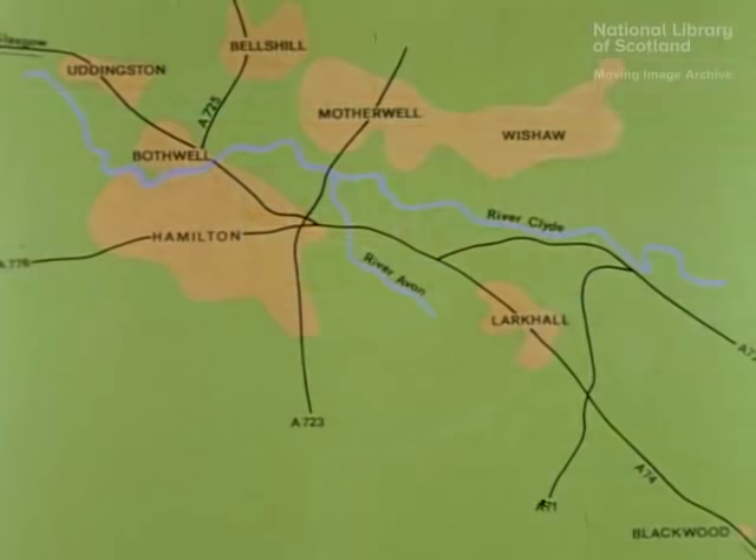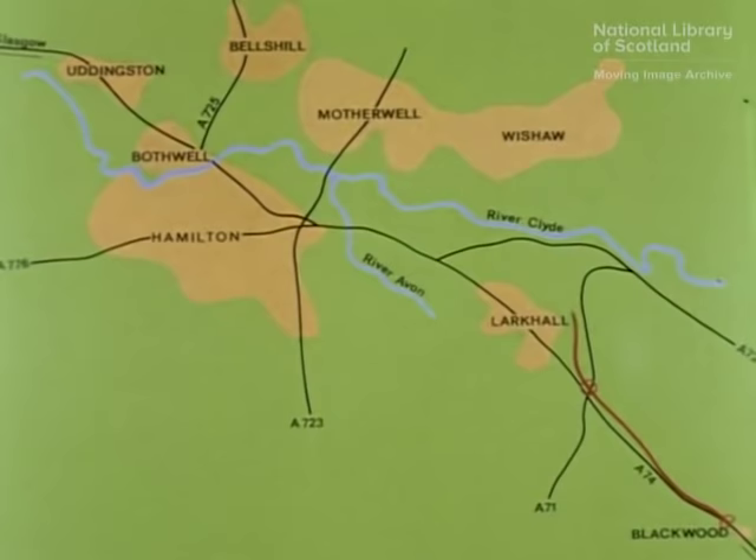The chosen route generally follows the valley of the Clyde to the east of the existing trunk road, A74. From Blackwood, the motorway line bypasses Larkhall, crosses the rivers Avon and Clyde between Hamilton and Motherwell, and after bypassing Uddingston, rejoins the A74 at Maryville.